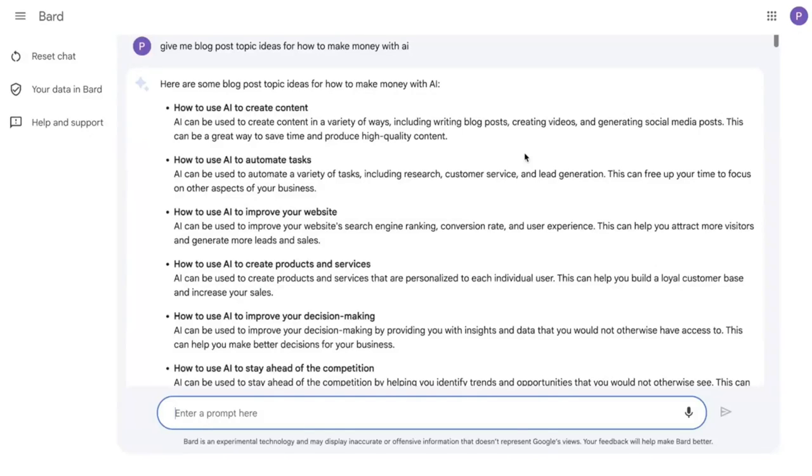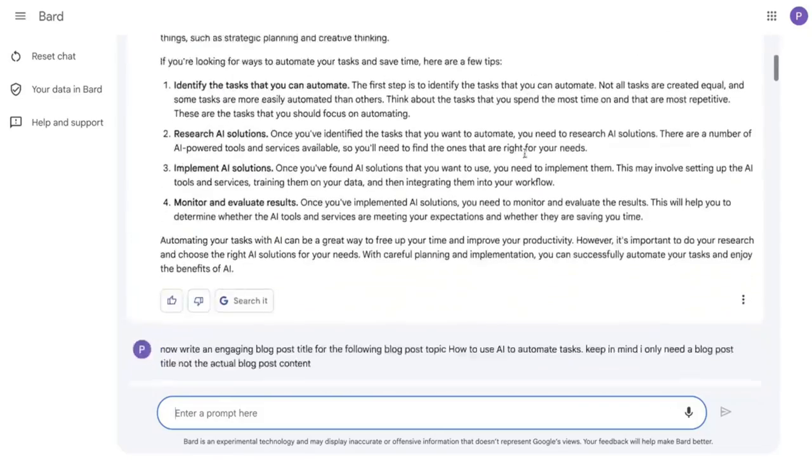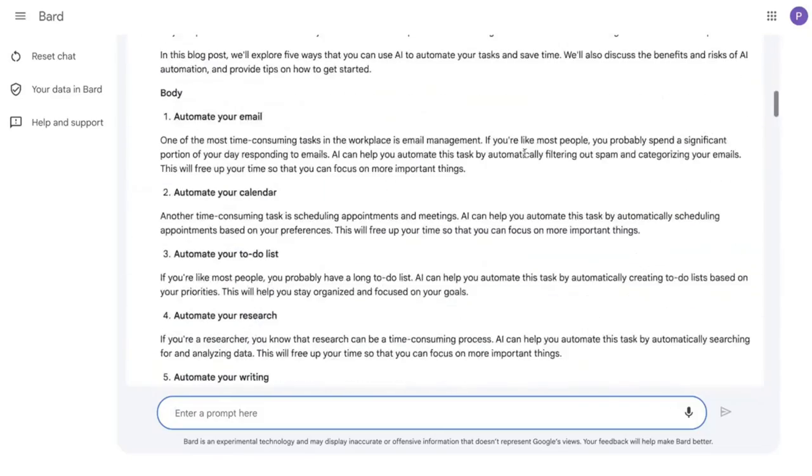If you haven't seen the interface for BART AI, this is essentially what it looks like for now, at least. I'm pretty sure they'll update this as they continue to improve. But it's very similar to ChatGPT and other chat boxes.